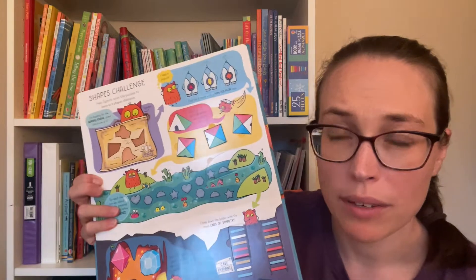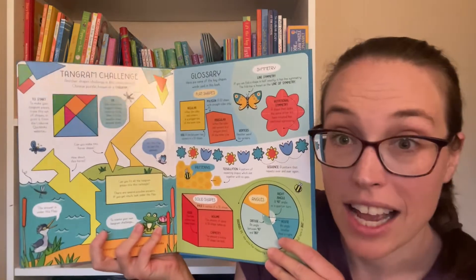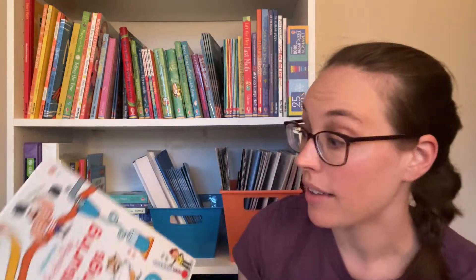These math books can be great references for all three years because they talk about a variety of different topics, and I know each year there's a little bit different emphasis on what we cover in math.